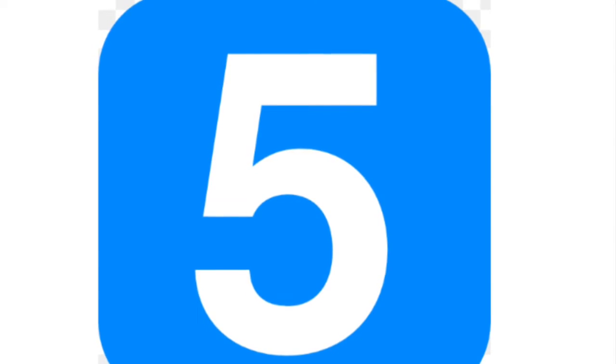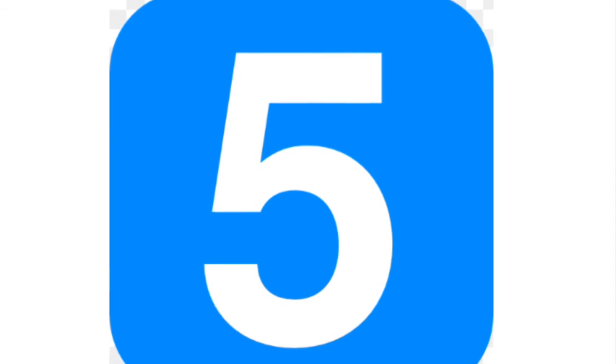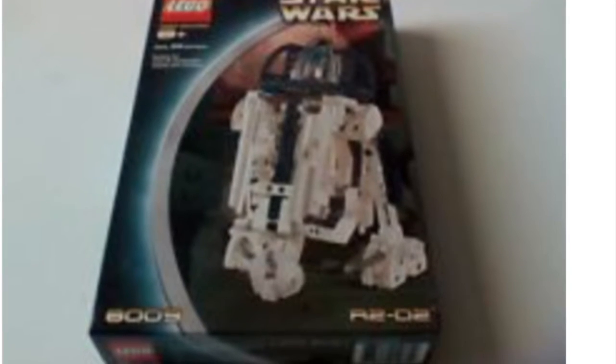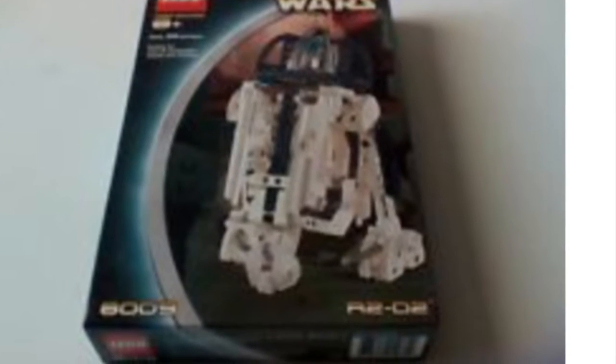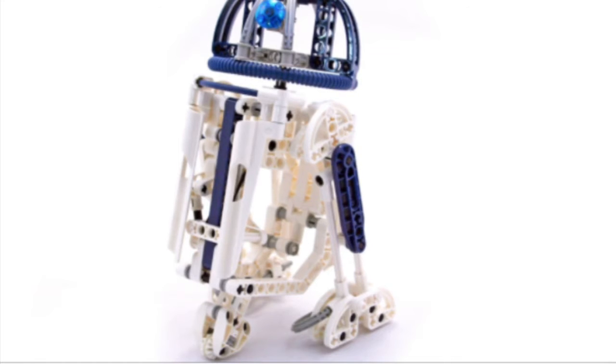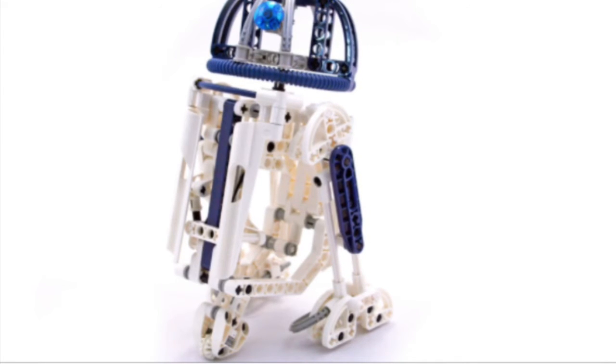Number 5. We have the Technic R2-D2. It does not look like R2-D2 very much. The dome isn't even completed all the way around, and the lack of detailing looks really bad. Although they were limited to Technic parts, it still looks very bold.